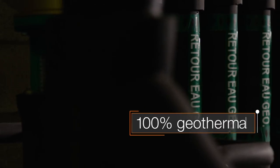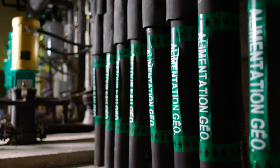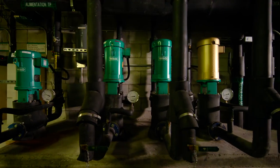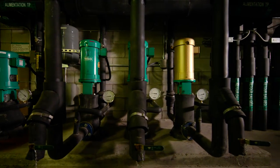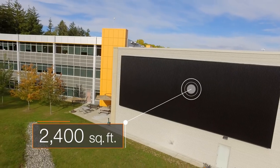100% of the heating and cooling system comes from geothermal sources. The air is cooled in the summer by a tunnel that runs 10 feet underground and is preheated in the winter by a 2,400 square foot solar wall.